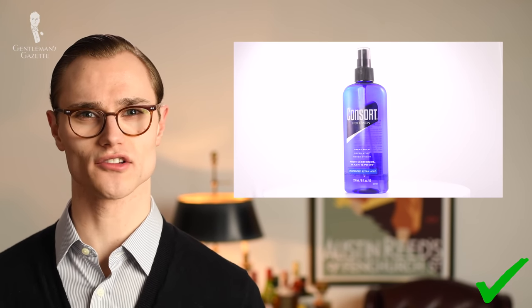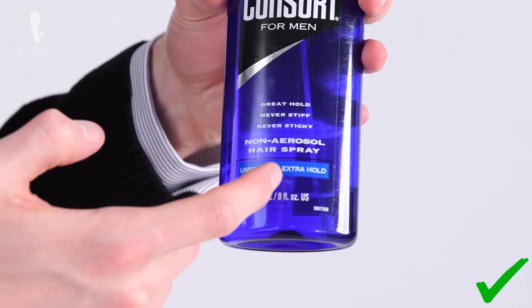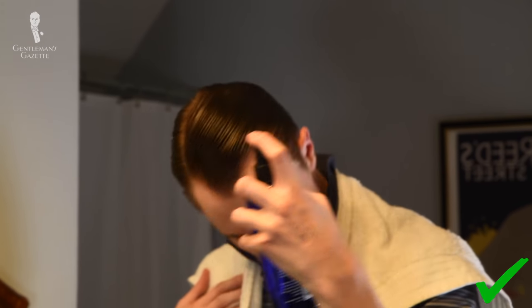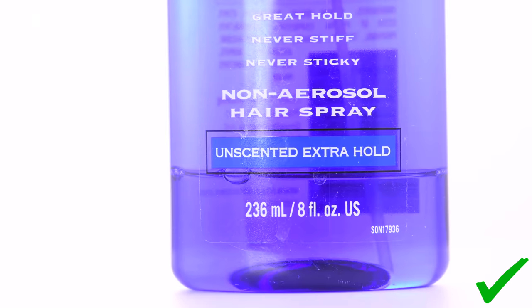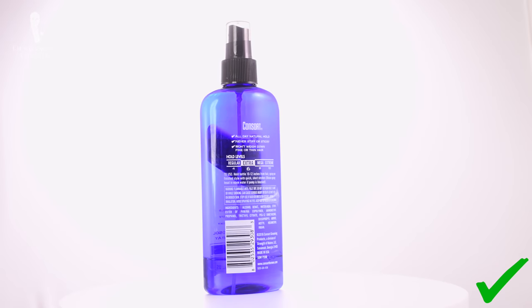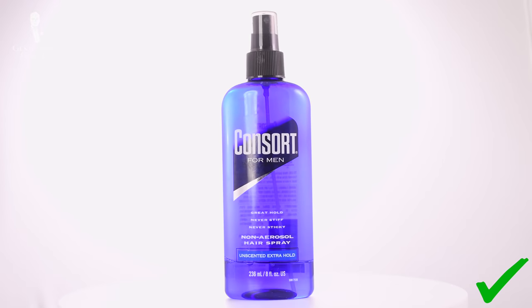The one aspect of Groom and Clean that isn't 100% ideal for me is that I wish its hold could be a bit stronger. A stronger hold would probably mean the product is harder to wash out, so I supplement my hair routine by using a little bit of hairspray. The product I've chosen for a number of years now is Consort for Men. You can typically pick it up for about five to six dollars per unit.